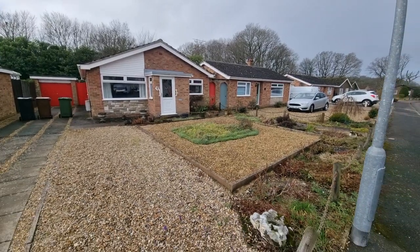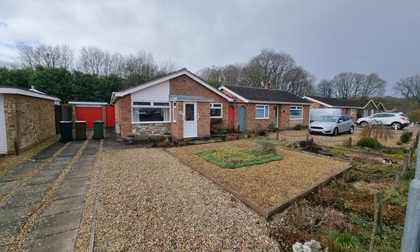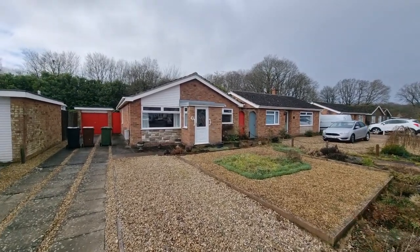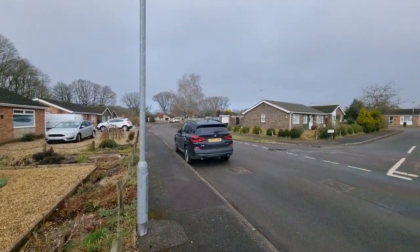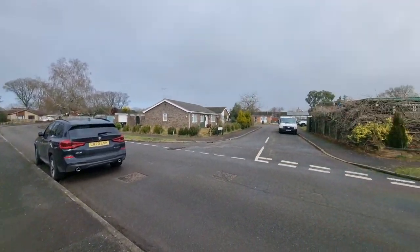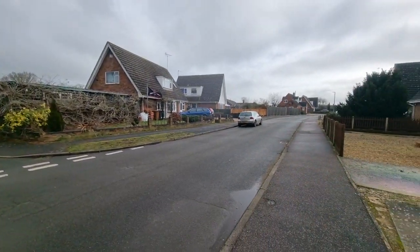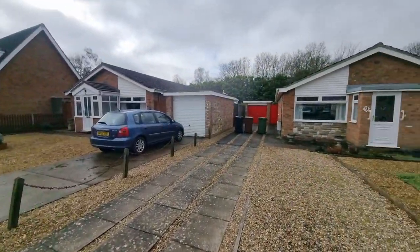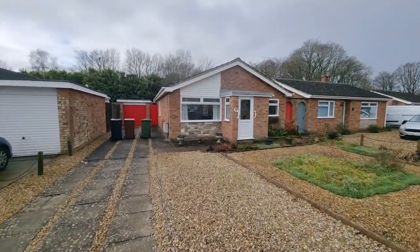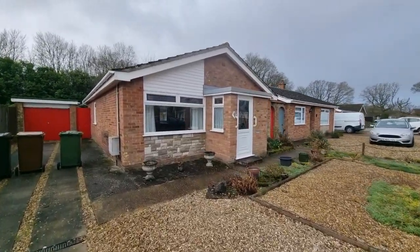We've got gated access either side to the rear garden. The property is on Mason's Drive — it's just starting to rain, though it doesn't rain here all the time. It's a popular development, with nearly all the neighbouring properties being bungalows.